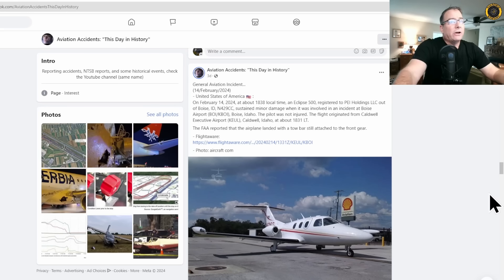Next, we go to Boise, Idaho, where an Eclipse Jet 500 apparently landed with its tow bar still attached to the nose gear. On February 14, 2024, about 1838 local time, an Eclipse 500 registered to PEI Holdings out of Boise sustained minor damage in an accident at Boise Airport — no injuries. The flight had originated from Caldwell, very close to Boise, at about 1831. The FAA reported the airplane landed with a tow bar still attached to the front gear. This can happen when you're pre-flighting your aircraft and get distracted.